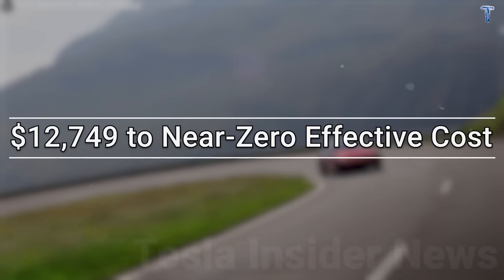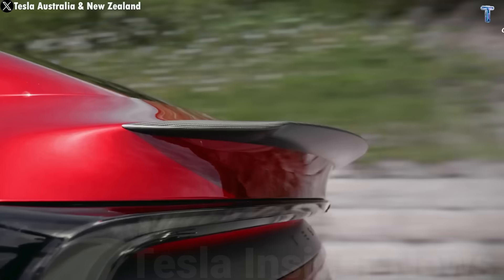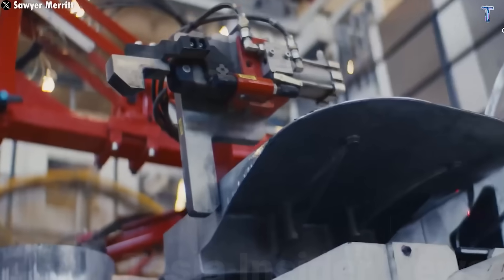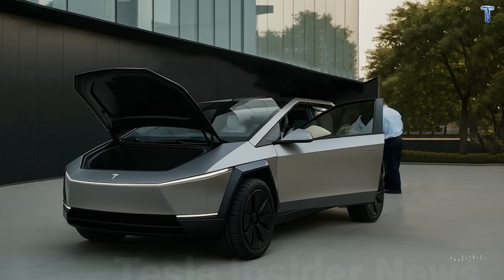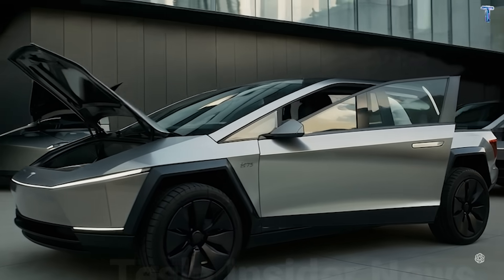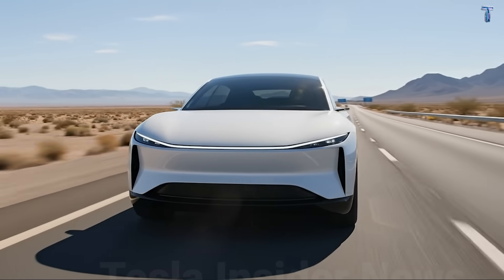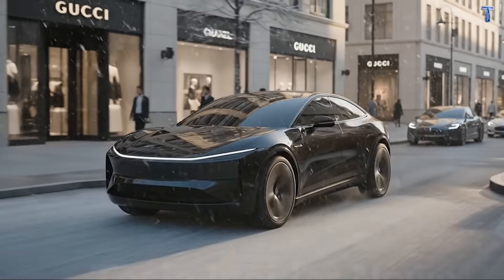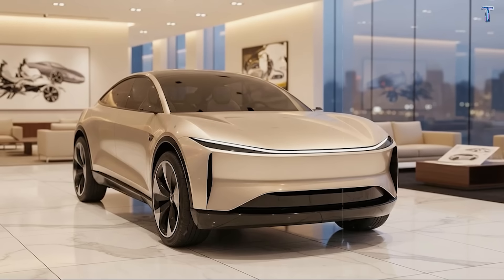Here's how a $12,749 sticker price becomes even cheaper over time—this is the math dealerships don't want you running. Start with that MSRP of $12,749. State incentives vary wildly: California offers $2,000 to $7,000 in combined rebates, Colorado gives $5,000, Texas and Florida offer $1,000 to $3,000. In a high-incentive state, you can capture up to $5,000 immediately, dropping your out-of-pocket cost to around $7,700.